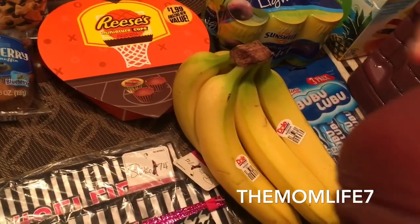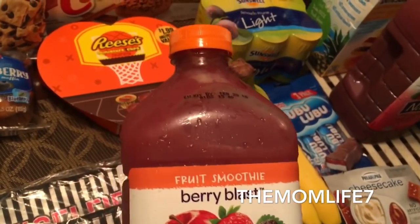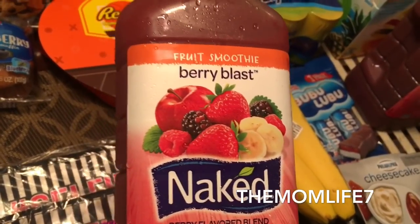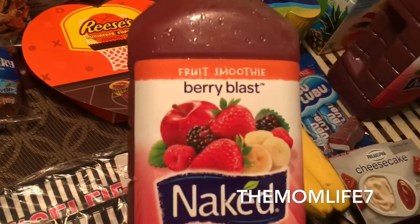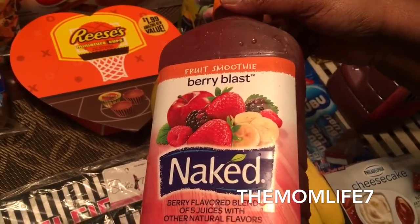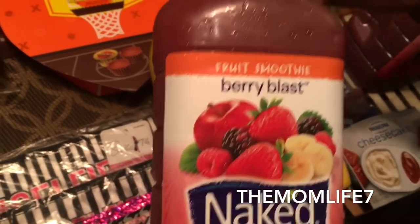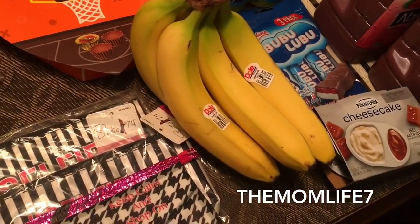Look at this — I kept seeing everybody hauling these. This is Naked fruit smoothie, berry blast — expiration date February 28th, 2018, 64 fluid ounce bottle, no sugar added, 130 calories per 8 fluid ounce serving. You guys know this stuff isn't cheap, especially the small bottle. I grabbed two of these — I could have grabbed more but I don't have a lot of space.